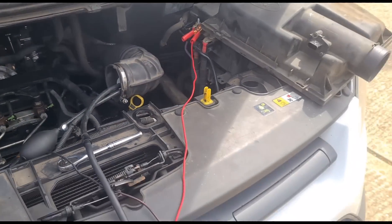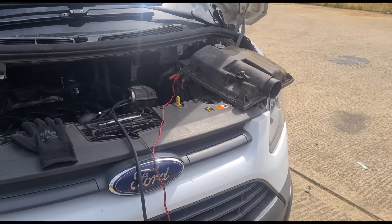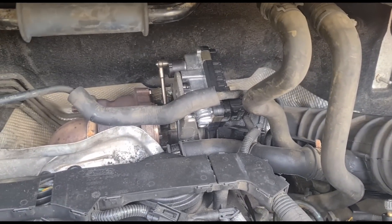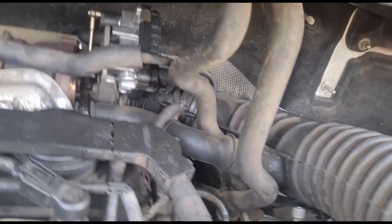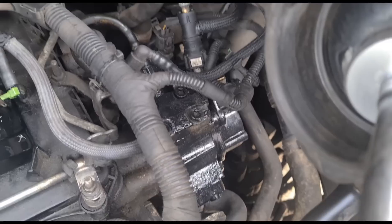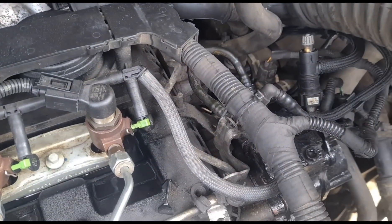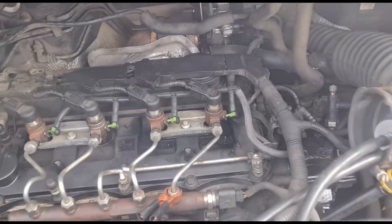What this van has is an intermittent issue — it doesn't happen on every journey, but it gives turbo underboost P0299. It's had all sorts of work done: a new actuator, possibly a whole new turbo, and five or six repair occasions. They even changed the fuel pump, which I'm not sure about, but the customer said it went into limp mode and they tried that. It's fundamentally a turbo boost problem.